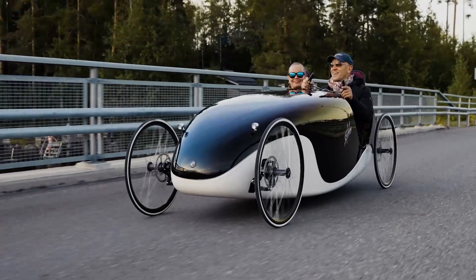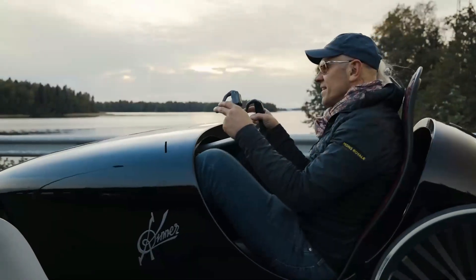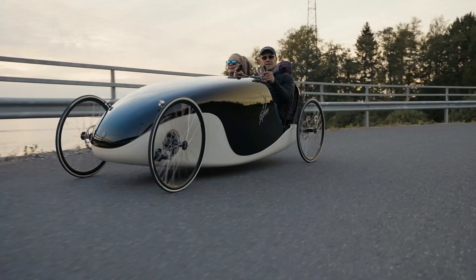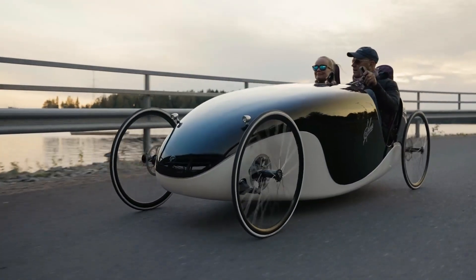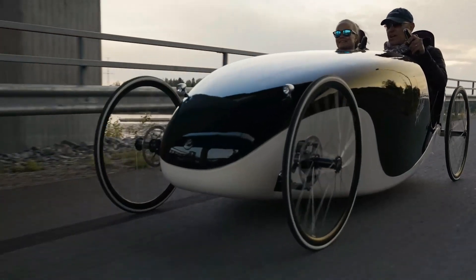This marvel offers a myriad of customizations, such as the option to switch from highway tires to more rugged gravel road versions, and it comes equipped with mirrors, headlights, turn signals, and various other features. The creators also have plans to incorporate an electronic system, potentially deterring theft and enhancing security.